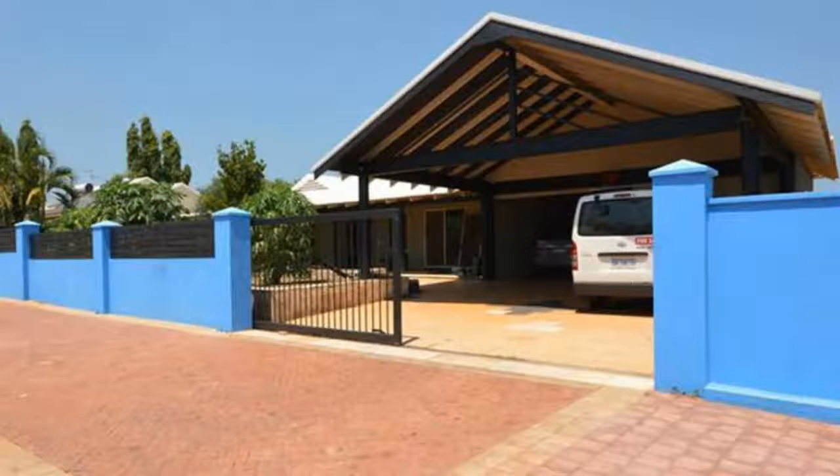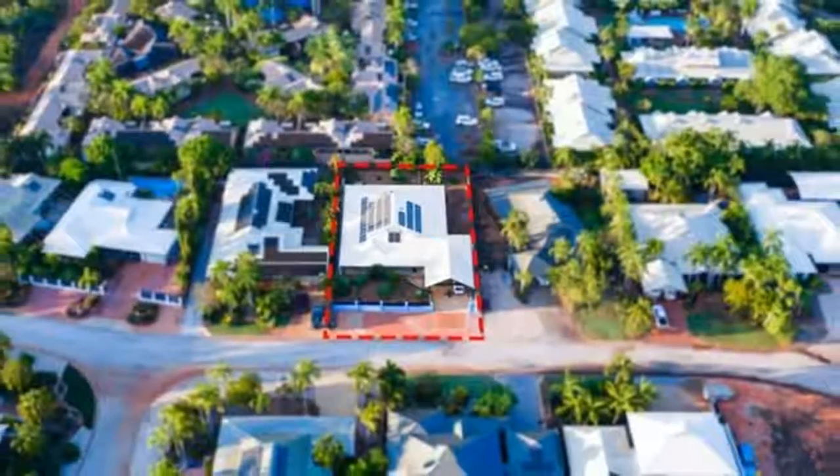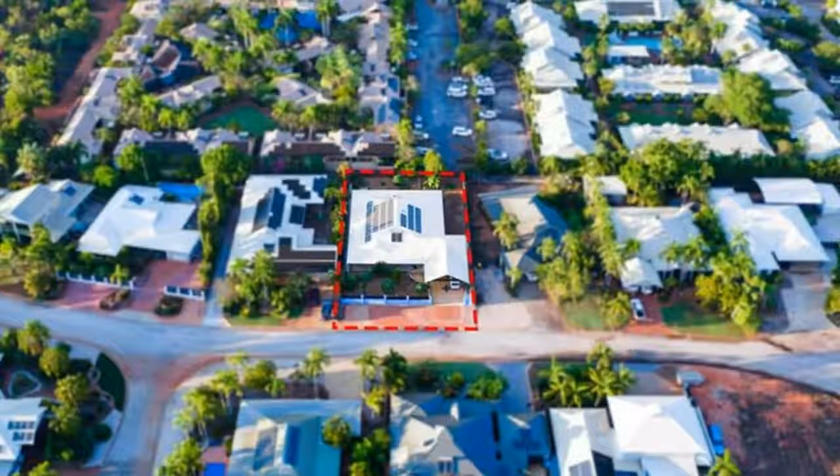The functional open plan living stretches across the full length of the home. The lounge sits towards the front of the property, which adjoins the central kitchen, dining and then the large family room at the opposite end of the home.